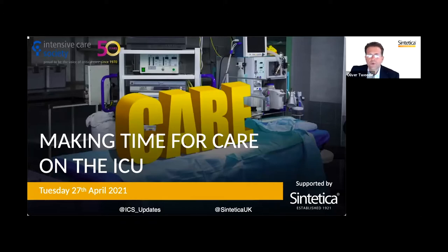Firstly, a few points I'm sure you are now familiar with. You will be muted throughout the webinar. To ask questions, please use the Q&A feature on Zoom. You can do this throughout the webinar. The speakers will join me at the end to answer your questions. The recording will be available on the ICS site at the end of the week. If we have unanswered questions, we will try to include these in the recording.